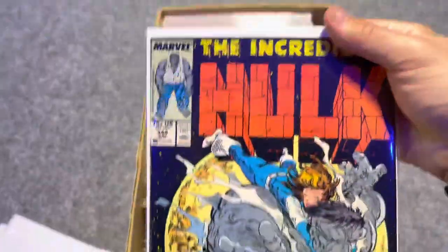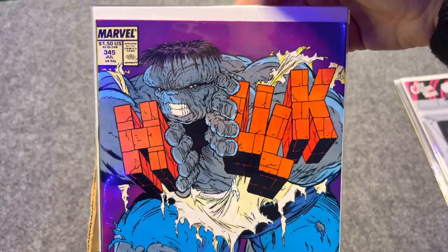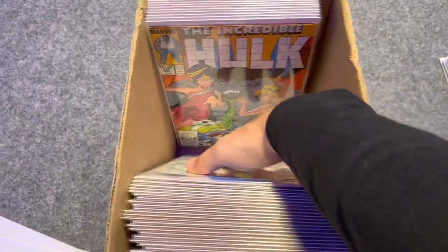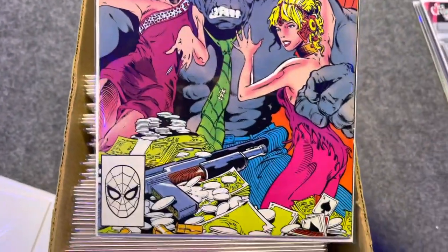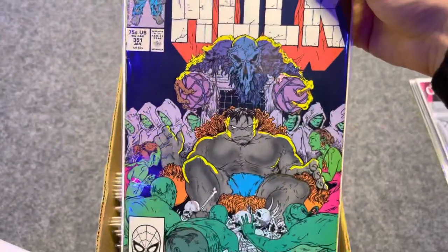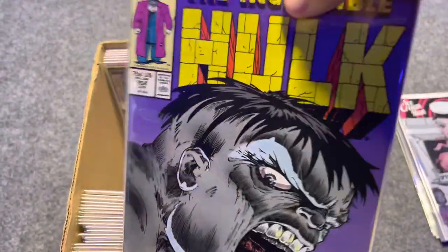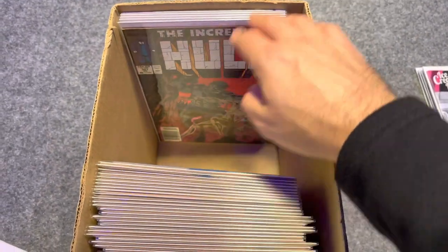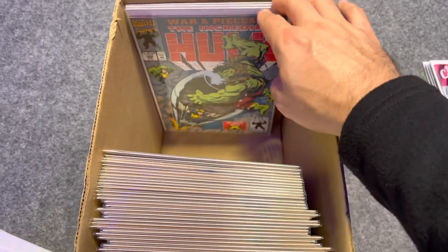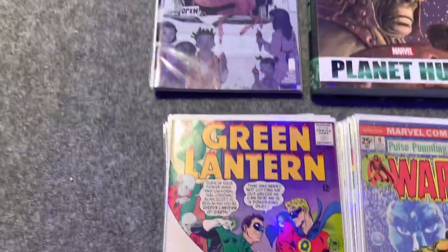Here we go — that ASM 300 homage cover, love that. Decent condition but newsstand. And this is a good one — 340. Is that 345? Yep, 345. Issue 340 was not there unfortunately, I still haven't got that one. There's Joe Fixit's first appearance — that's a good one, especially with Immortal Hulk. Another cool one here — Hulk sitting on a throne. Anytime Hulk's on a throne, that's just sick. Cool cover — Gray Hulk. I was going to buy some World War Hulk issues, but Savannah Comics and More had jacked those prices up. At the time of this filming, World War Hulk is hot. And here we go — here's the keys.